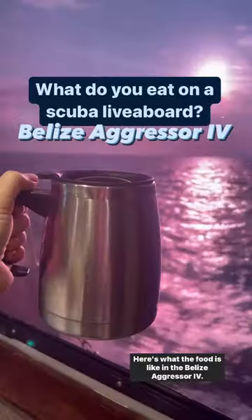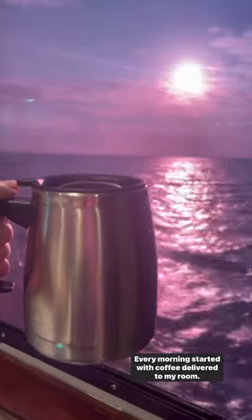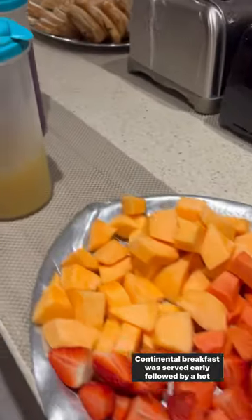Here's what the food is like on the Belize Aggressor 4. Every morning started with coffee delivered to my room. Continental breakfast was served early, followed by a hot breakfast.